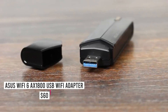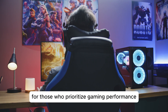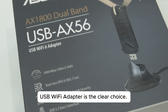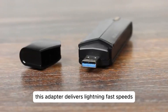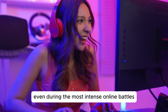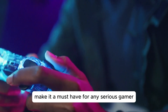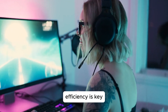Number 2: The Asource Wi-Fi 6 AX1800 USB Wi-Fi adapter. For those who prioritize gaming performance above all else, the Asource Wi-Fi 6 AX1800 USB Wi-Fi adapter is the clear choice. Designed specifically with gamers and streamers in mind, this adapter delivers lightning-fast speeds and low latency, ensuring a smooth and responsive gaming experience even during the most intense online battles. Its cutting-edge technology and optimized performance make it a must-have for any serious gamer, because in the world of high-stakes gaming, efficiency is key.